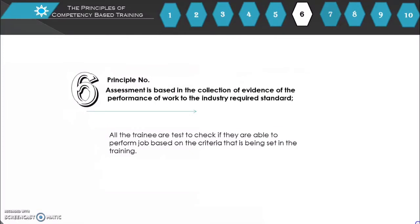Principle number 6: Assessment is based on the collection of evidence of the performance of work to the industry-required standard. All trainees are tested to check if they are able to perform the job based on the criteria set in the training.